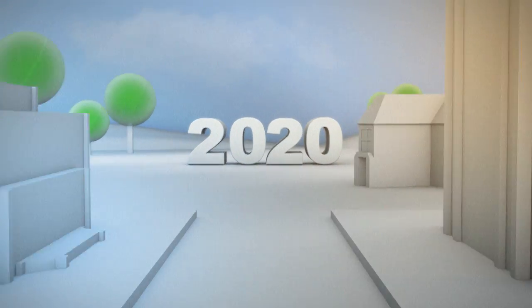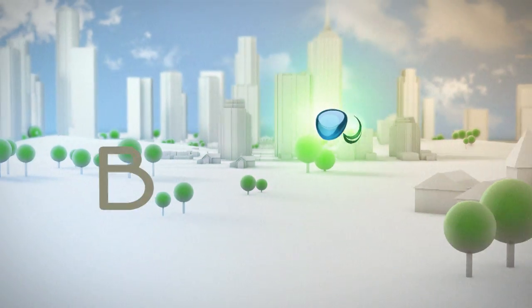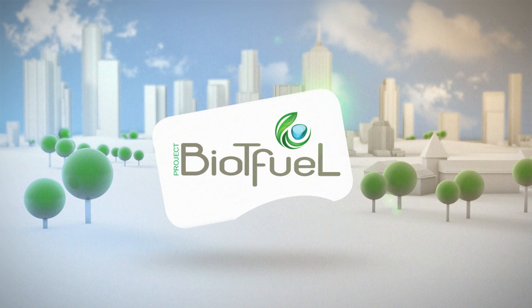With its large-scale demonstration facility, Bio-T Fuel will contribute to the development of the energies of the future by meeting the environmental challenges of the 21st century.